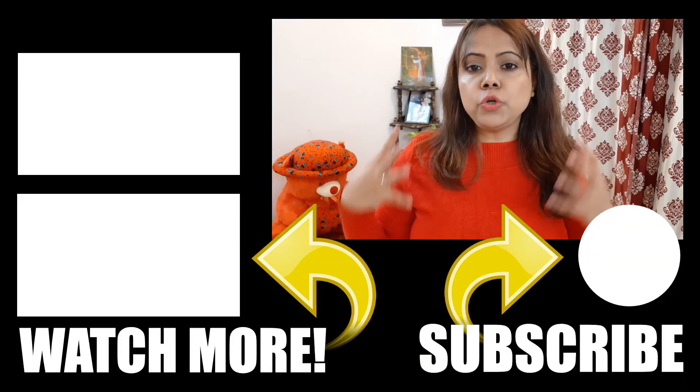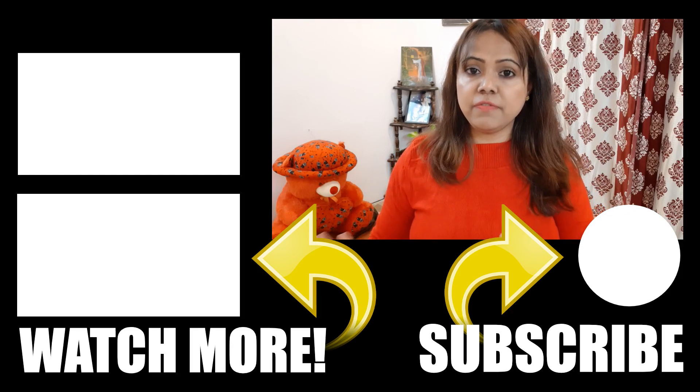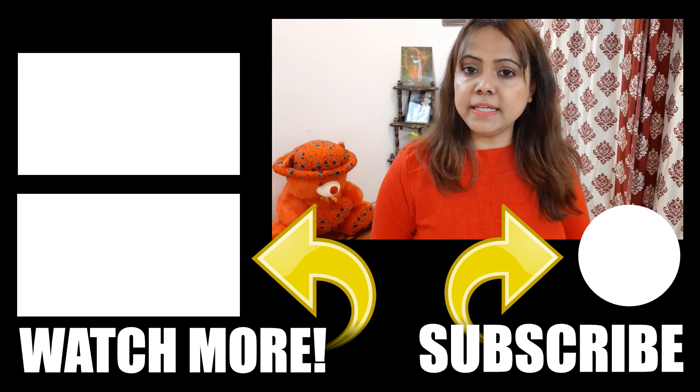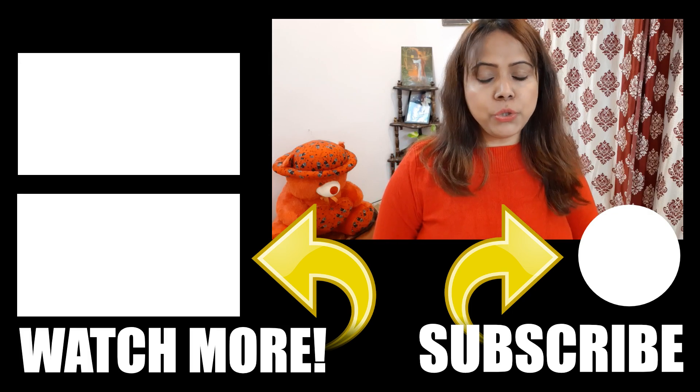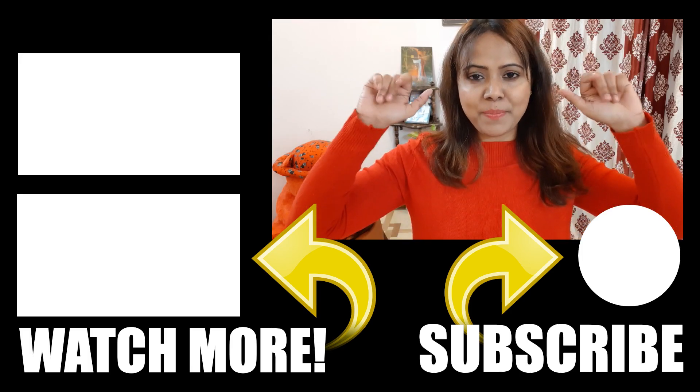This was the top 5 anti-aging creams which I think are very effective and give good results. If you liked my video, don't forget to like, share, and subscribe to my channel. Till then, take care of yourself. Bye-bye!